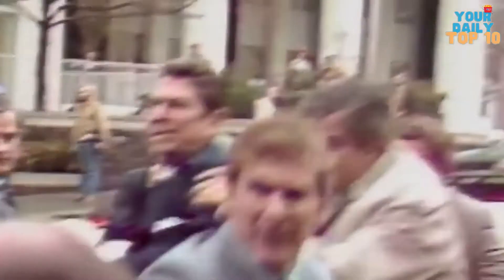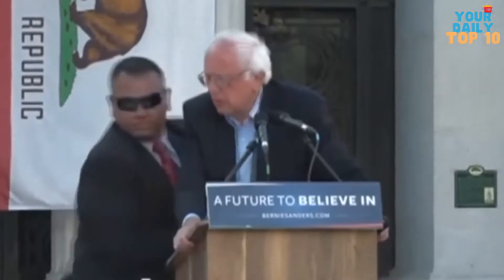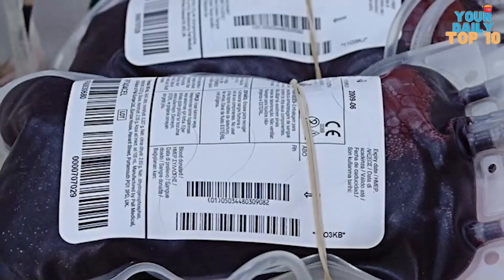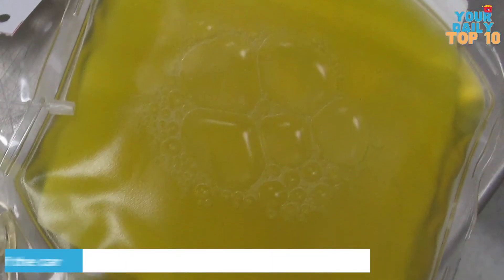Number 1: 10-Minute Medicine. The Secret Service is trained in emergency medical procedures, but this protocol of 10-minute intervention can only be applied to the President. If the President is attacked or suffers some other medical emergency, this protocol ensures that he survives long enough to get to a trauma center. Incredibly, the Secret Service travels with bags of blood with plasma matching the President's blood type strapped to the trunk of the car.